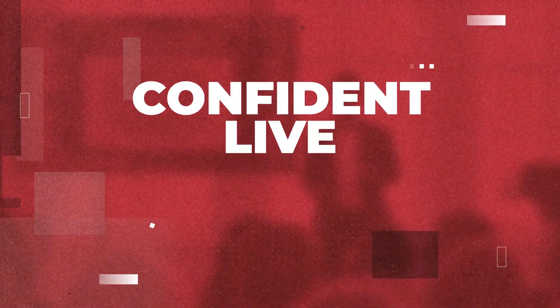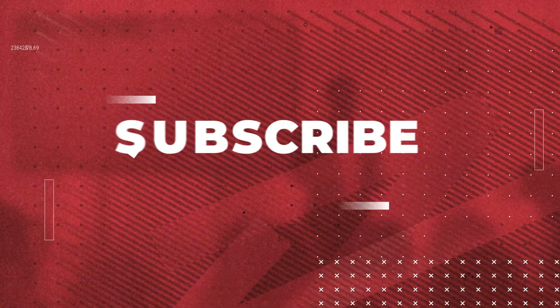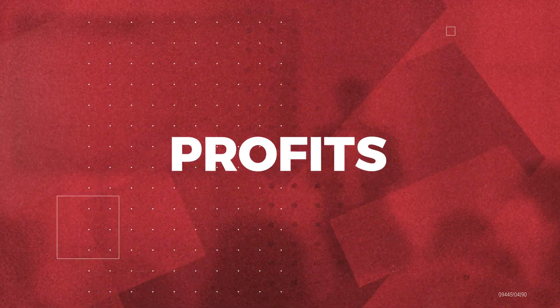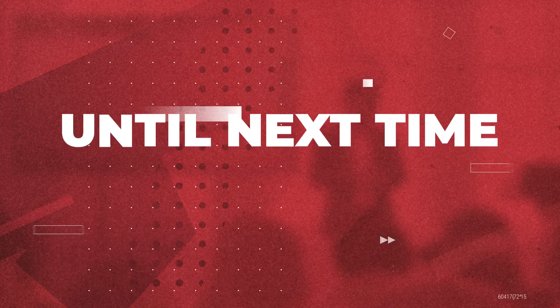Thanks for watching the Confident Live Marketing Show with Ian Anderson Gray. Make sure you subscribe at iag.me/podcast to continue to level up your impact, authority, and profits through the power of live video. Until next time!